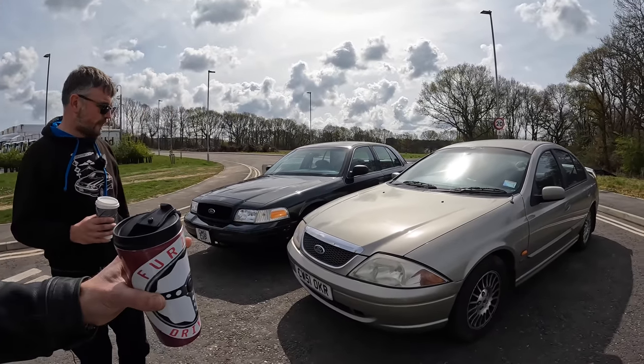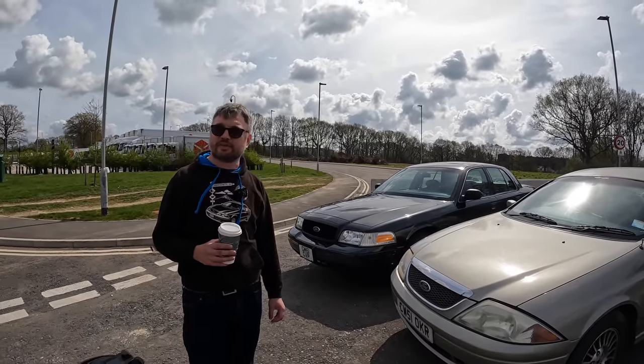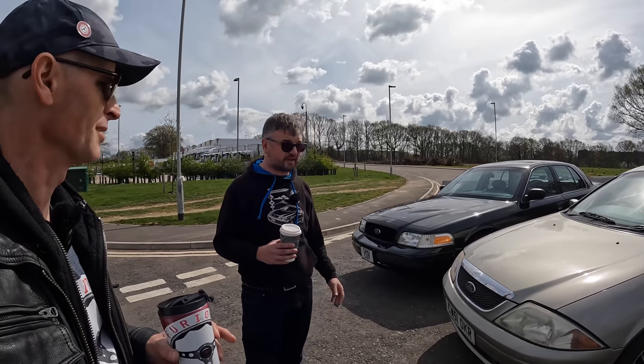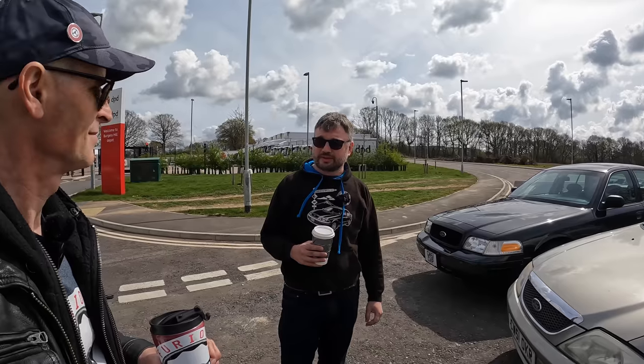When you left New Zealand you sold it - and you were absolutely gutted. But at that time there was no way you could justify bringing it back to the UK. You didn't have a fixed home in the UK, so you didn't even know where it could go, and you just couldn't afford it at that time.